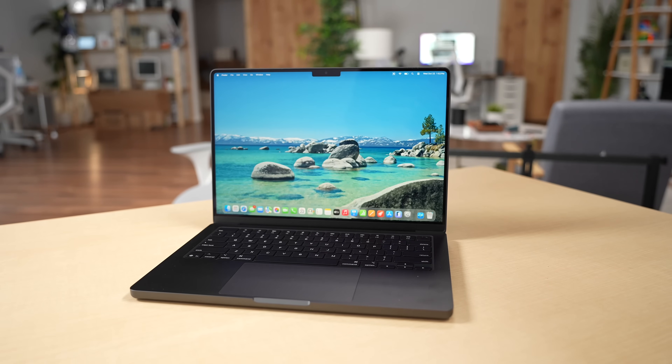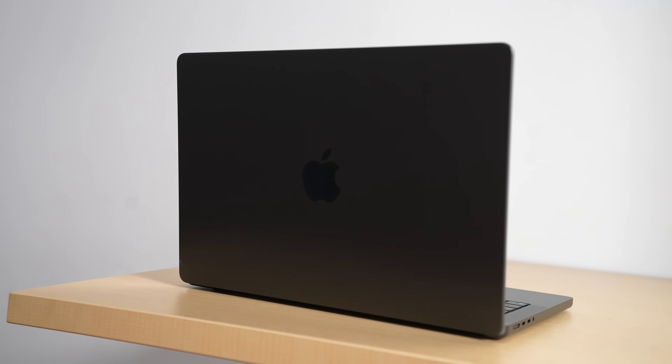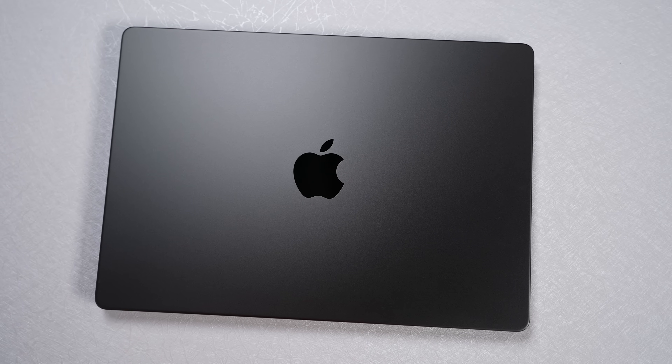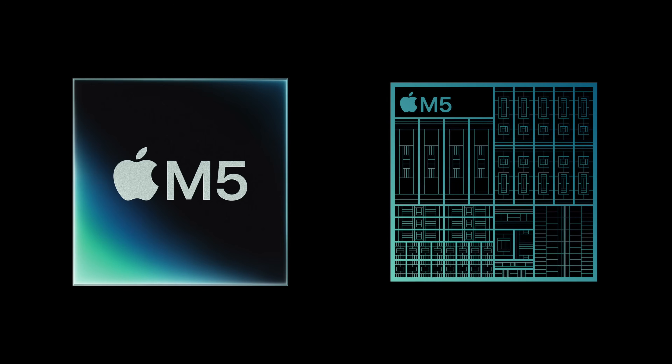Apple has officially updated its entry-level 14-inch MacBook Pro, available right now in stores. The biggest change is the new M5 chip — it's one of three products this week to go on sale featuring it. We already did our hands-on impressions of the new M5 iPad Pro, so check that link if interested. In this video, we'll go over impressions of this new device and everything that's new — though that portion will be a little short, because this is essentially a spec bump update.